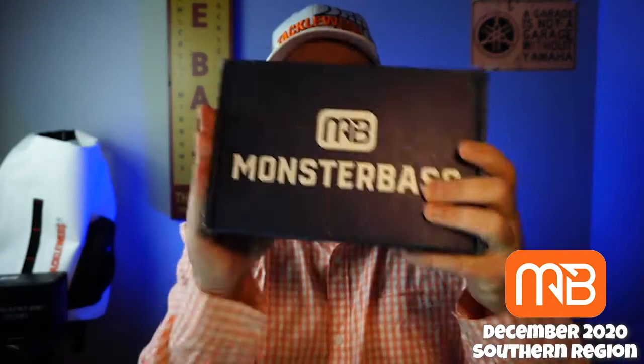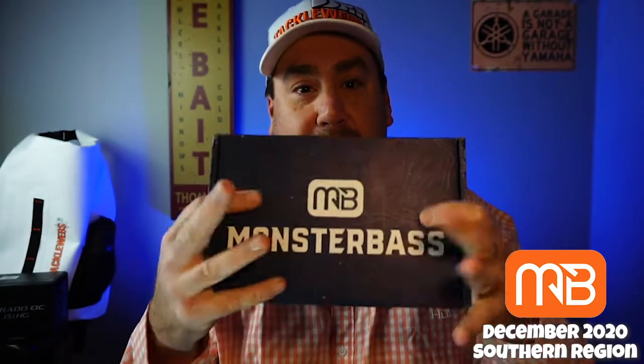Hey guys, welcome back to the channel — welcome back to the vlog. If you're new to the channel, I'm Steve Chapman. I've been told I'm getting a little bit too overly critical on these boxes, so today I'm going to try to just be honest. That's all I try to do. I know it doesn't agree with everybody's way of doing things, but I'm just going to keep it real. I'm going to give you my opinion, and that's it.